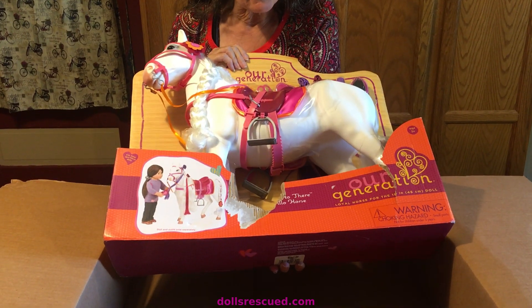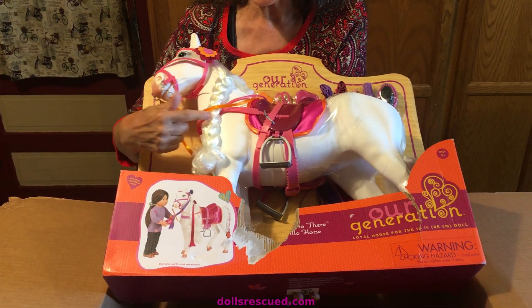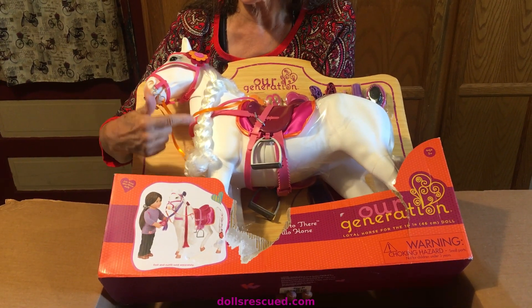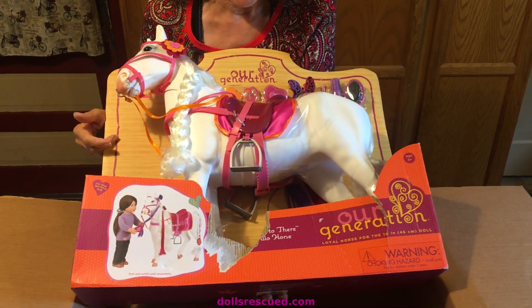It is an R generation horse — I just love the beret. We actually had a white pony that had a really, really long mane that I used to play with all the time in braid.